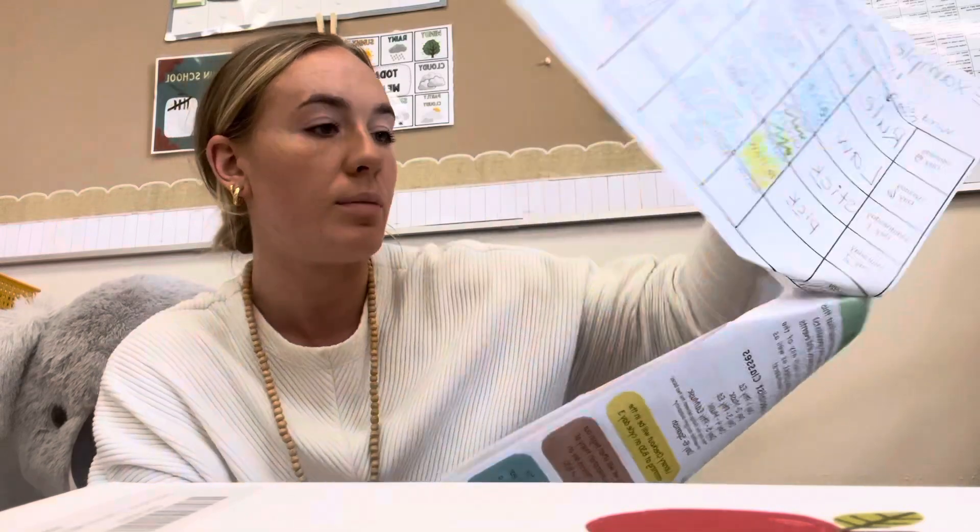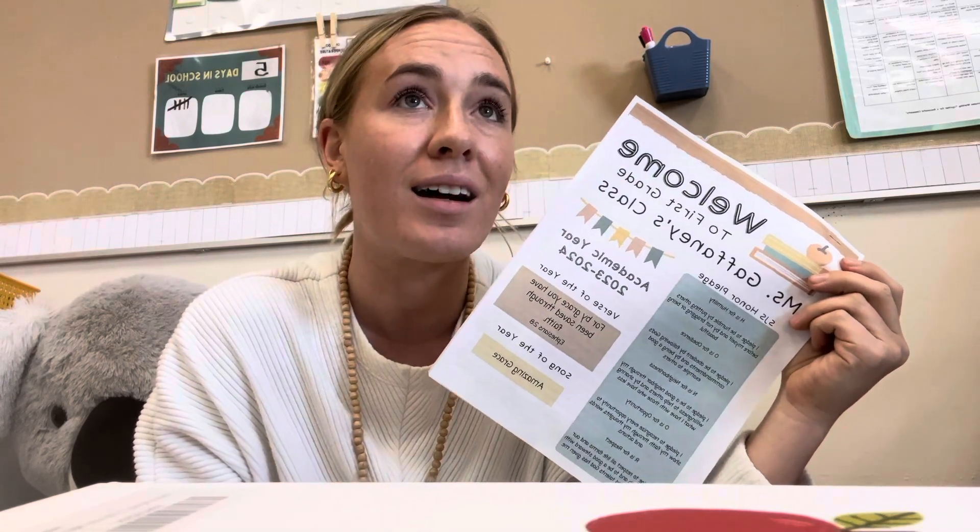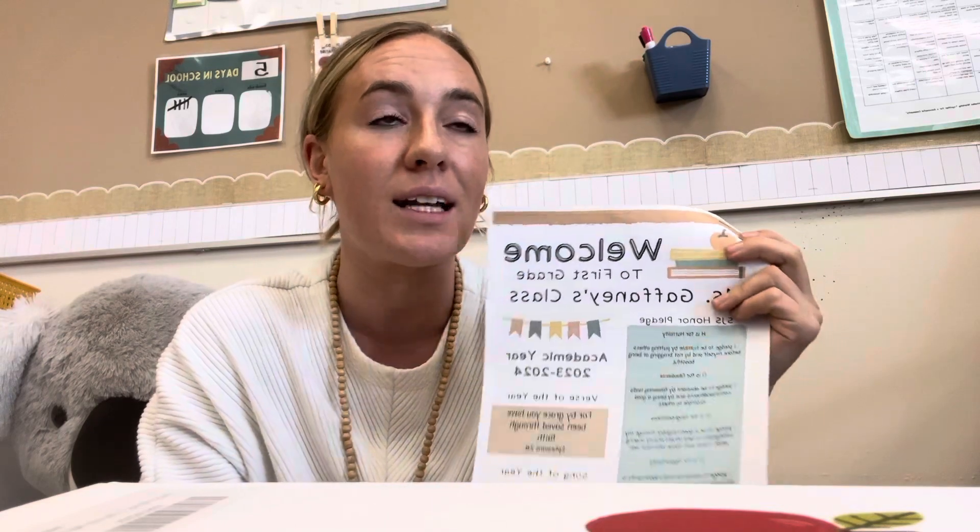That covers the main things for first grade — spelling and what you'll see going home. There won't be a lot of work in the blue folder that needs to come right back; backpack pages and math can all stay at home. If you have any questions please reach out via email or Seesaw. Thank you for watching!